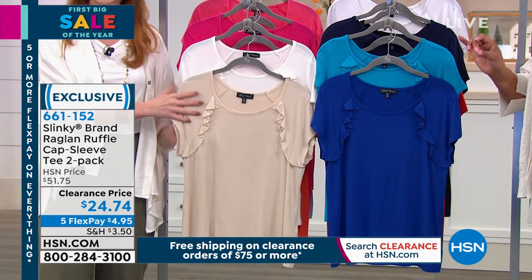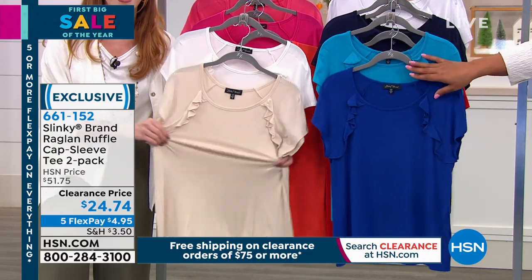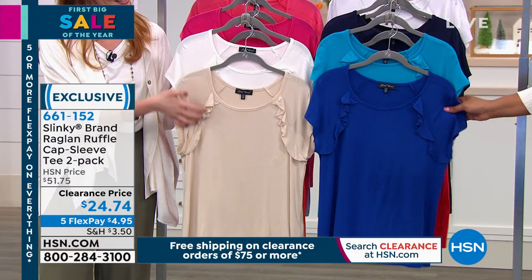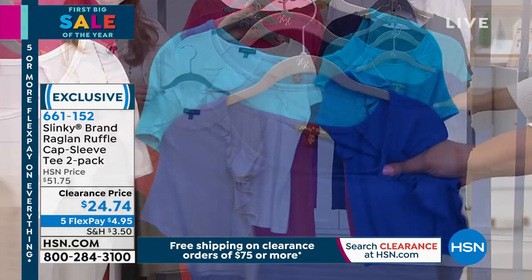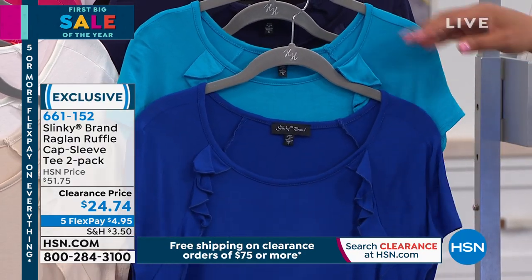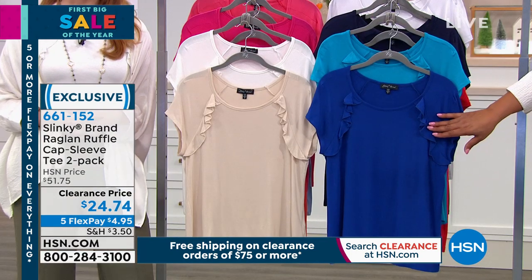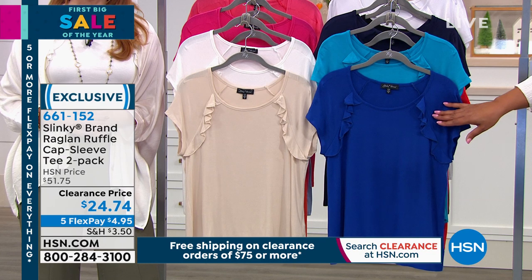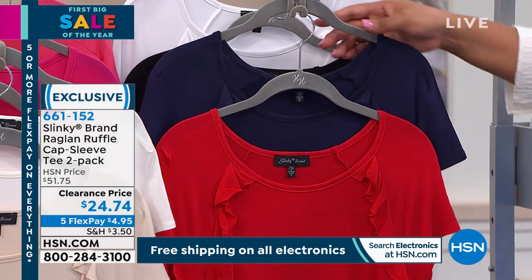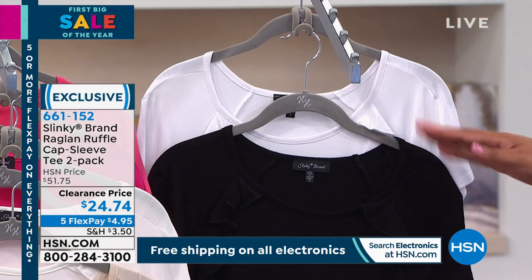Now for wardrobe builders — two tees by Slinky, cap sleeves in a two-pack. The colors are beautiful and you're getting two today for $24, which is 50% off. They're so soft — under $5 to deliver these to you on flex pay. Here is your beautiful blue family — Mediterranean Blue and Cobalt. Then your red and navy combo. If you can swing it, get a couple of these.